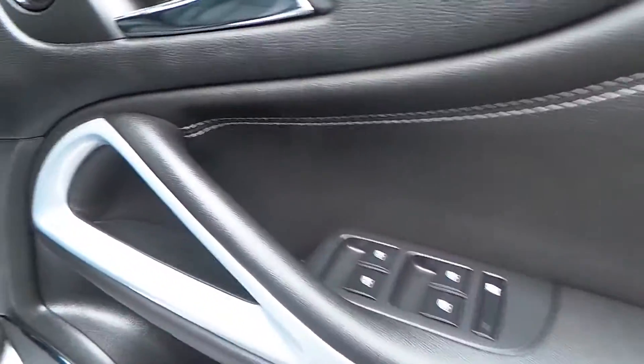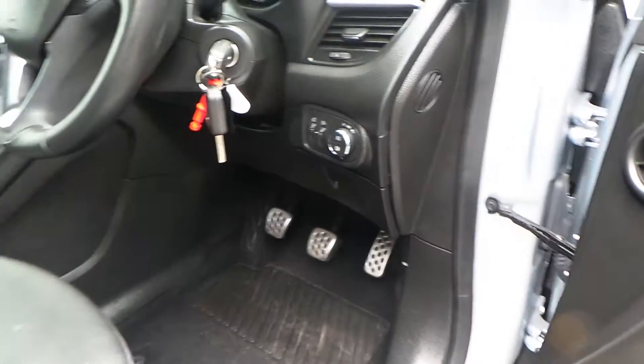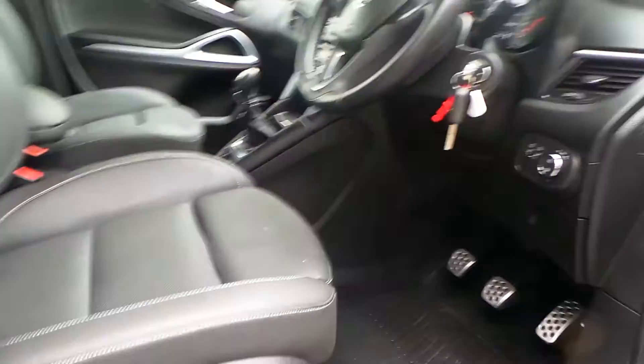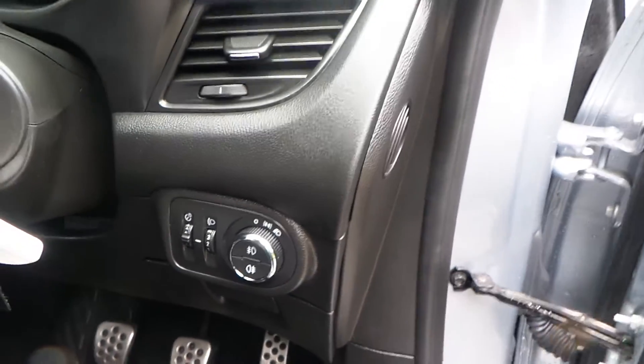IsoFix comes as standard in the back. This particular car has OnStar and is Wi-Fi ready. To the front of the car we have electric windows all round, electric door mirrors, sport style pedals, and a height-adjustable driver's seat with electronic lumbar support. There are both front and rear fog lights.